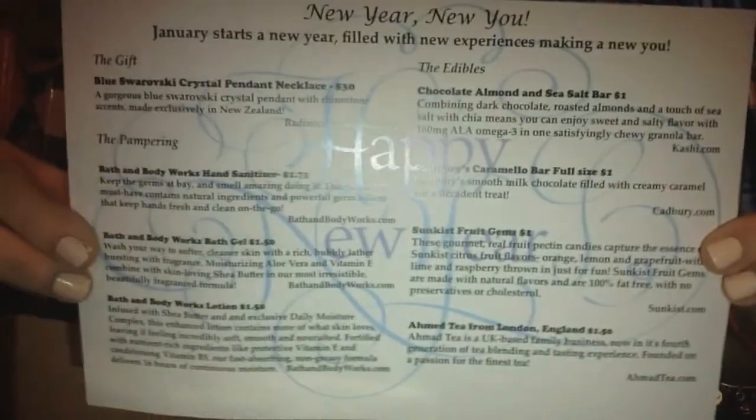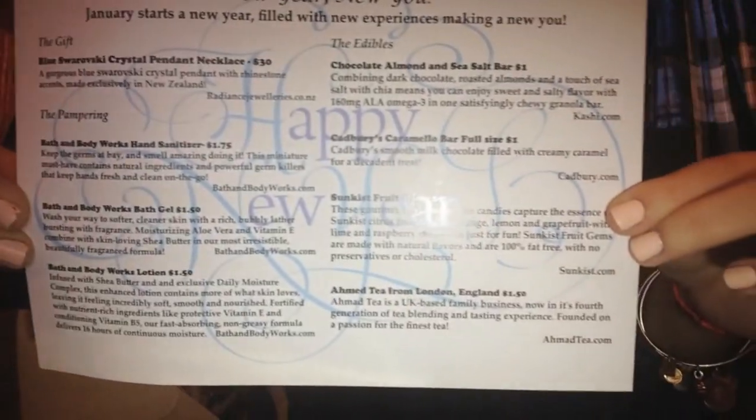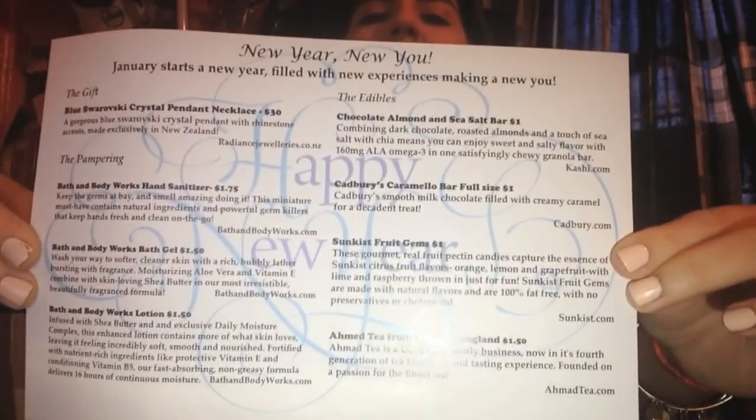I'm just gonna jump into it — this month is finally here, I thought I would never get here. So this is the inside of the box. It's very light this month and it says 'Thank you, Bonjour Jolie.' Here goes the little card again — I always give you guys a sneak peek. I haven't opened it but now I'm just gonna jump into it.